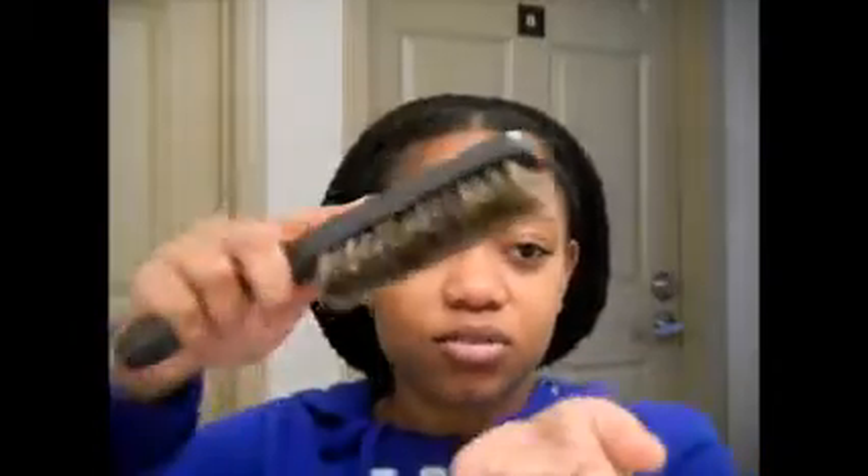The last brush I use, but don't use often, is the bristle brush. I do not recommend using this every day. I only use it when I'm pulling my hair back in a puff, and I try not to do that often because I don't want my edges to thin out. When I do use it, I use the sides of the brush rather than going straight on — I brush my edges sideways to preserve them.